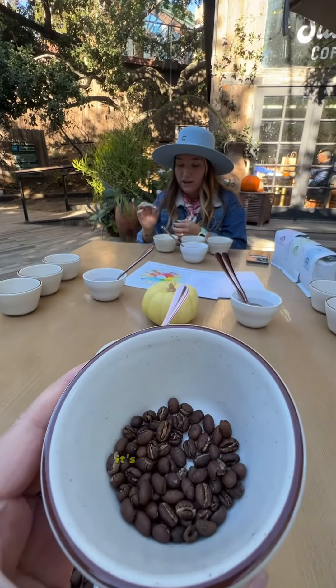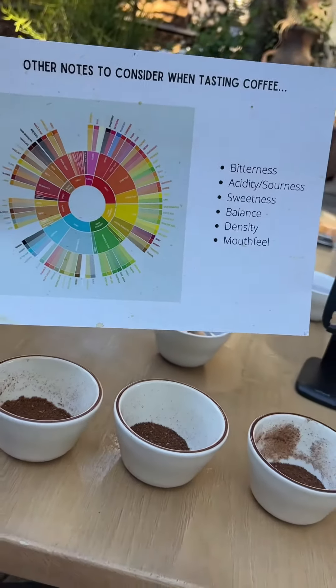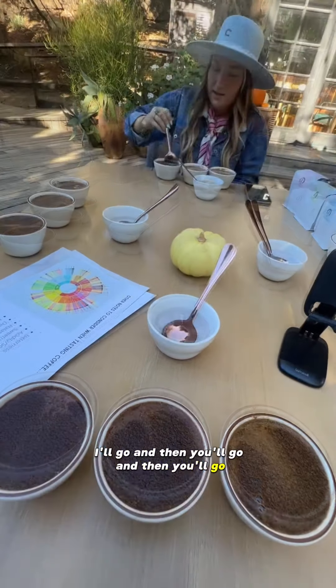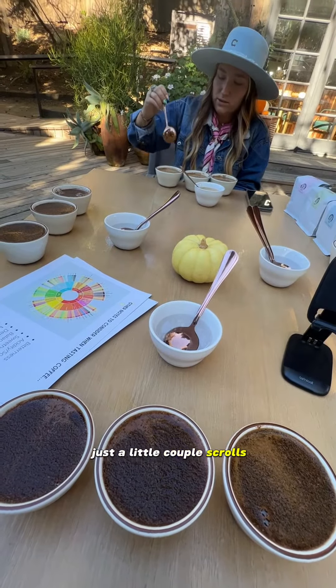So that tea berry is smaller, it's a little lighter. So how we poured it — I'll go, and then you'll go, and then you'll go. You don't necessarily have to go all the way to the bottom, just a little couple of swirls on top.